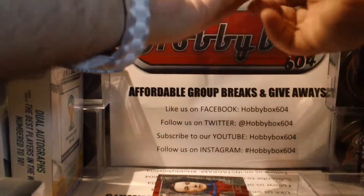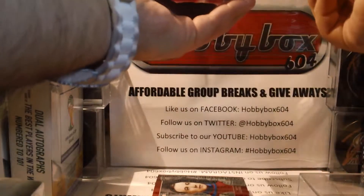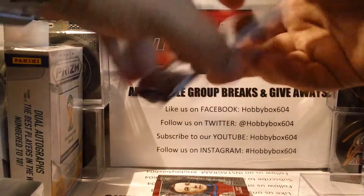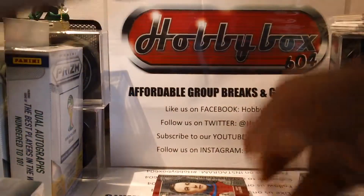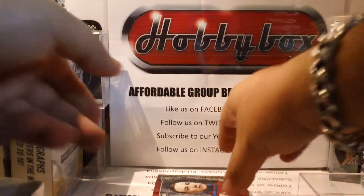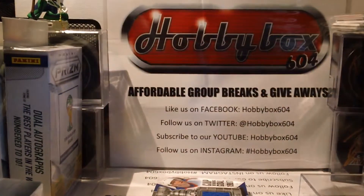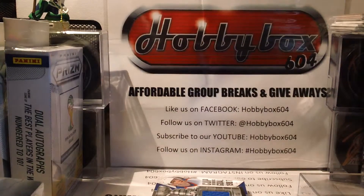Recap of base cards pulled: Chris Osgood, JC Trombley, Paul Coffey, Mike Bossy, and Glenn Anderson. As mentioned, I'm recording on another camera for YouTube so you can see it afterwards. And Newsy Lalonde is also a base card.